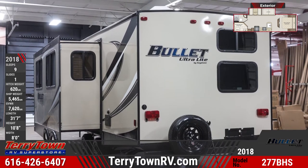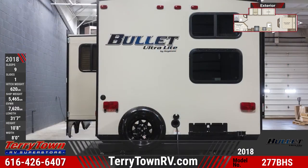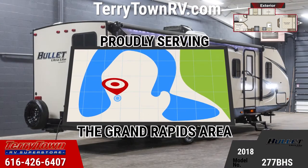Safety features include standard electric brakes on all four wheels and a front diamond plate to protect from bumps and stones. This model also comes equipped with an outdoor kitchen and large pass-through storage. For entertainment, there are exterior speakers.